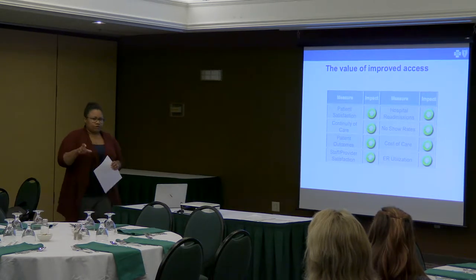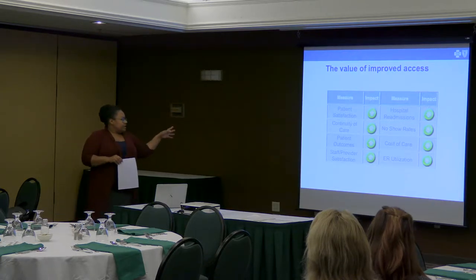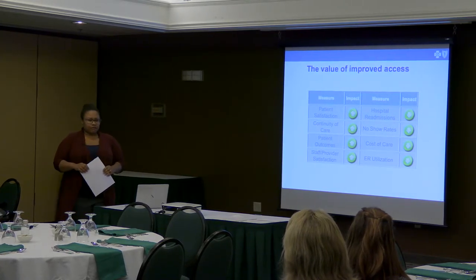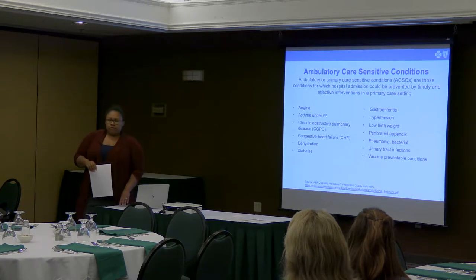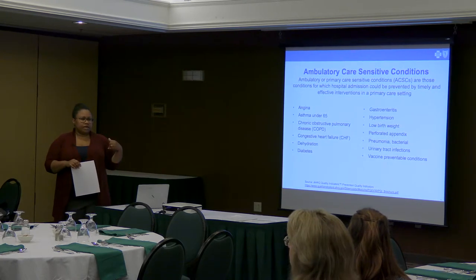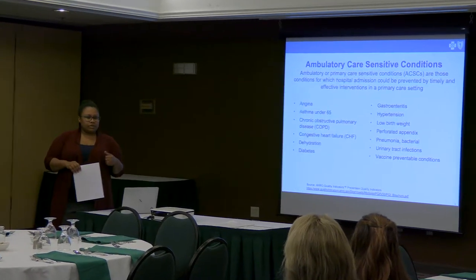All five of those things come into play when you're improving or enhancing access in your practice. Continuity of care increases, which also drives up patient satisfaction. You improve your patient outcomes and lower costs through those process improvements. By increasing access, you're also going to lower hospital utilization, lower readmissions, 30-day all-cause readmissions, and readmissions driven by ambulatory sensitive conditions — very important to consider in a shared savings model.